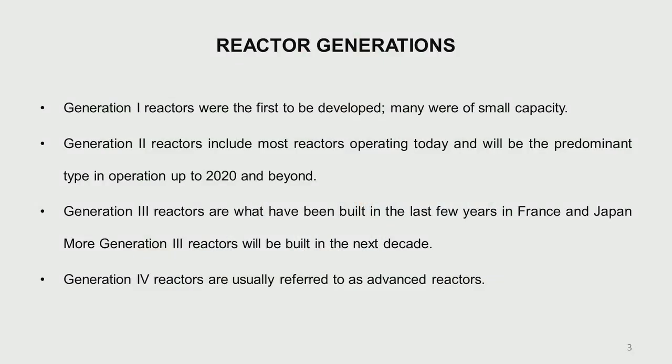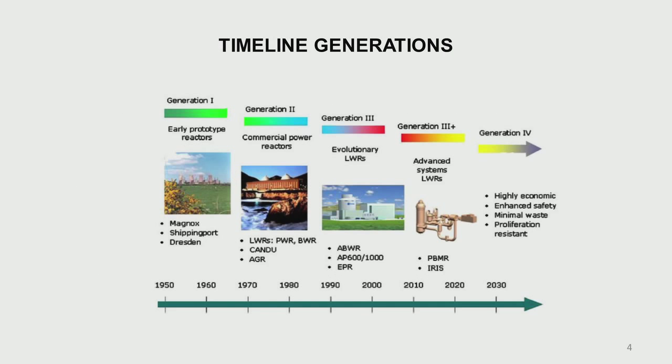That is called the generation 4 reactor, also called Gen 4, having different member countries in this Gen 4 reactor forum. Pictorially, the different generations are: Generation 1 includes gas-cooled Magnox reactors, the Shippingport pressurized water reactor, and the Dresden boiling water reactor.